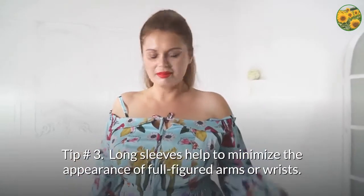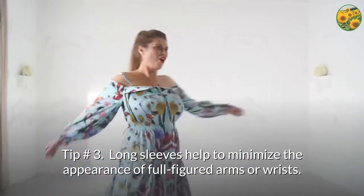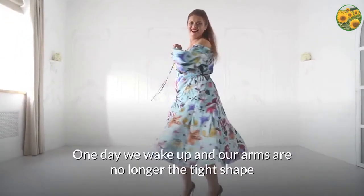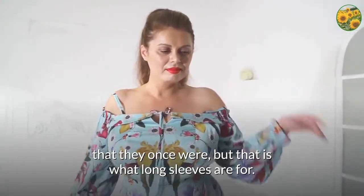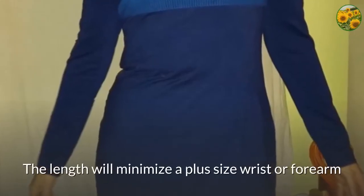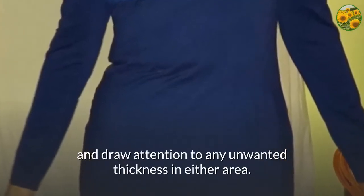Tip number 3: long sleeves help to minimize the appearance of full-figured arms or wrists. It happens to all of us — one day we wake up and our arms are no longer the tight shape that they once were, but that is what long sleeves are for. The length will minimize a plus size wrist or forearm and draw attention away from any unwanted thickness in either area.